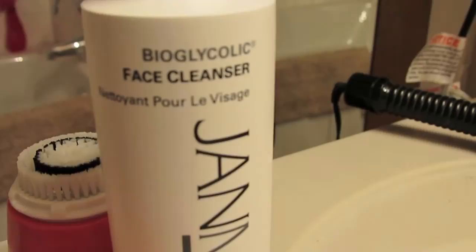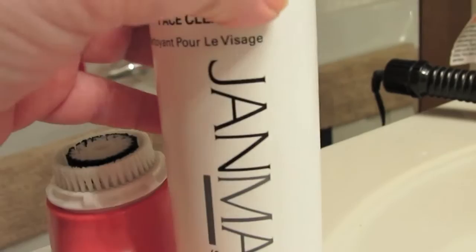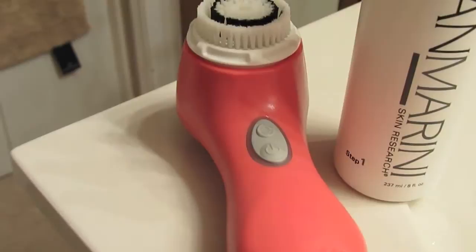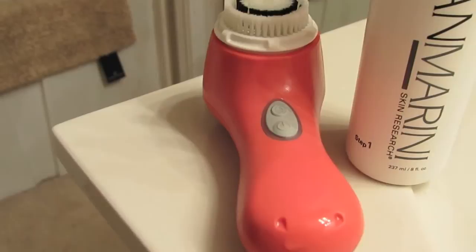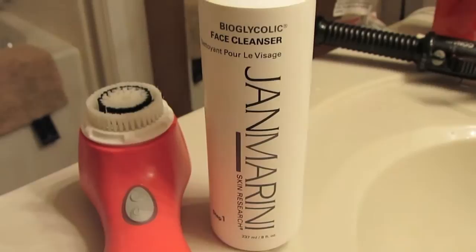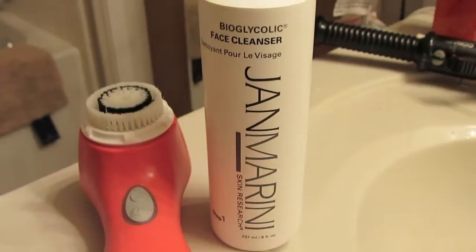Step number one is the Bioglycolic Face Cleanser. What I do is just a pump size on my hand, put it on a dry face, and rub it in. Then I use my Clarisonic Mia — I use that in the evening time. You clean your face twice a day, morning and at night. I'll massage this in for about 15 minutes, then use my Clarisonic, wipe it off with a damp wet washcloth, and splash your face 10 to 15 times.